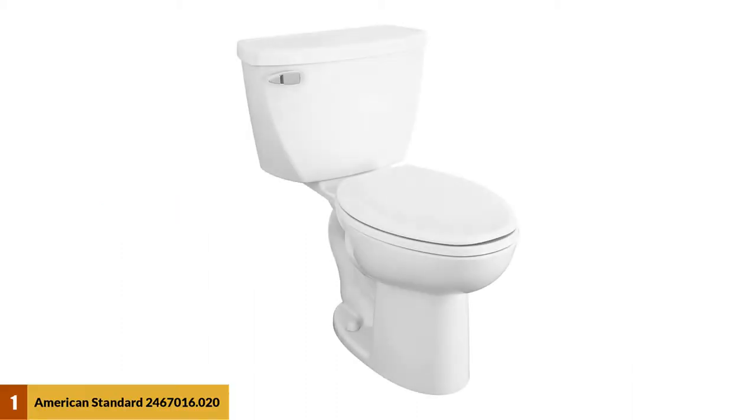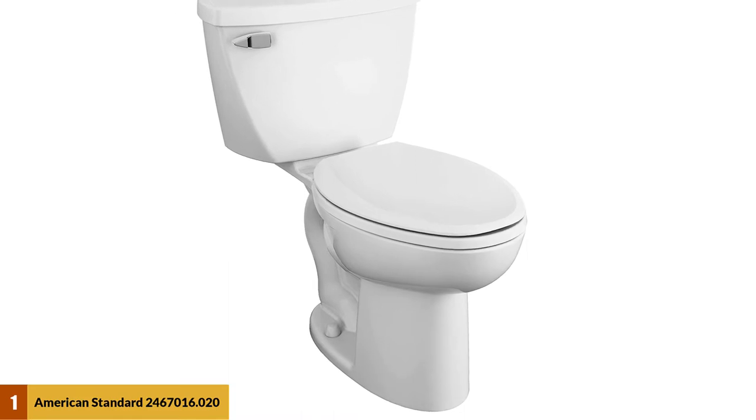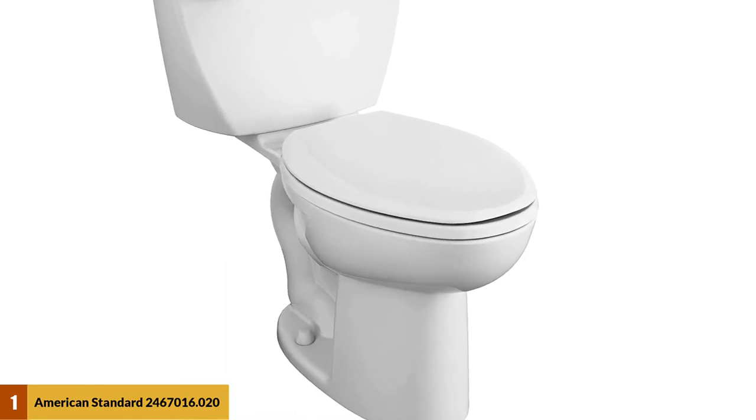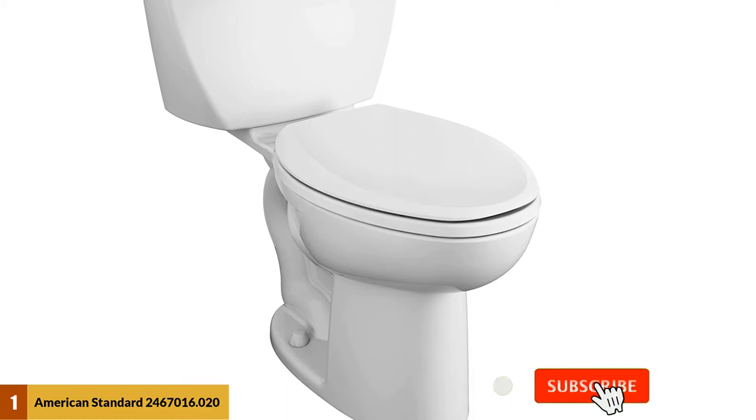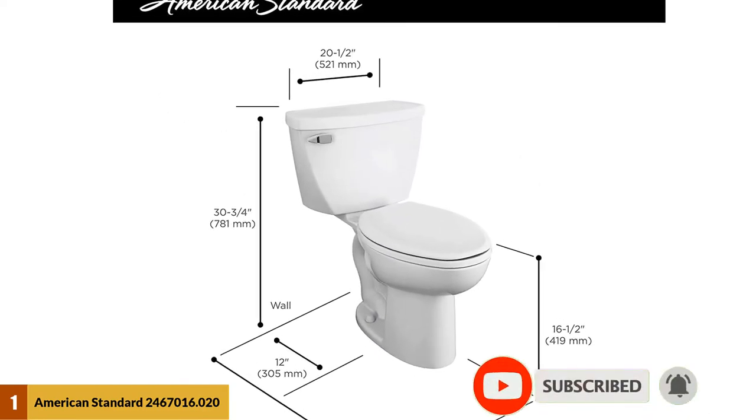At Number 1: American Standard 2,467,016.020 Cadet. The American Standard is designed to be as easy to sit on as possible. It features a slightly enhanced height that makes it more comfortable to sit and stand with. It also includes several features that distinguish it against other toilets.